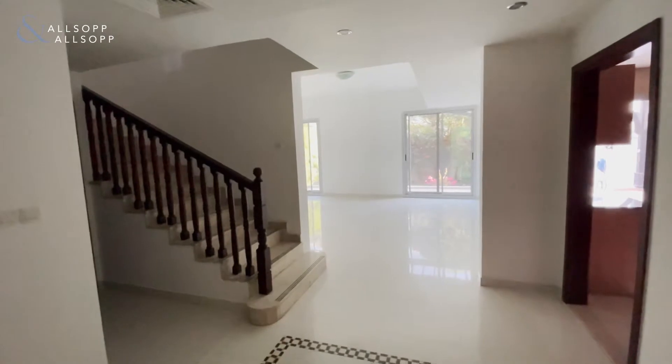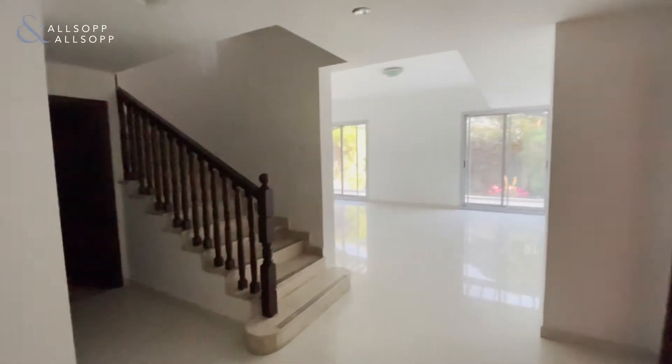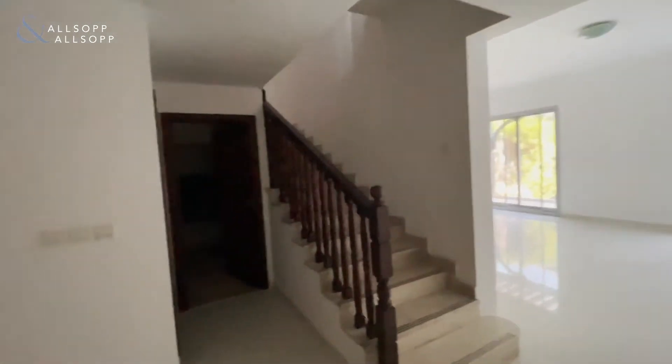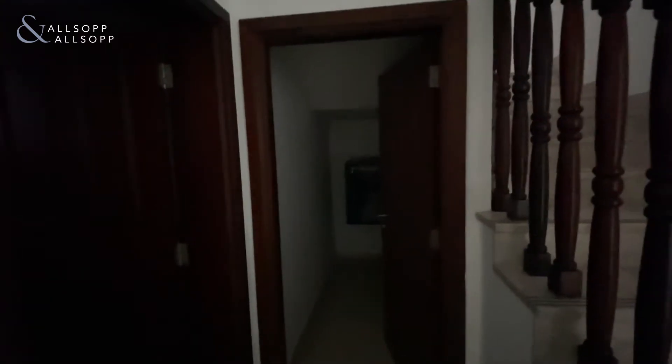Upon entry you have this large hallway leading through to the lounge there. Apologies it may be slightly dark as the electrics are currently turned off — the tenant has just moved out of the unit, so the property is completely vacant now. For those that know Falcon City, in front of me here is an understair storage cupboard. To my left here is a ground floor powder room.